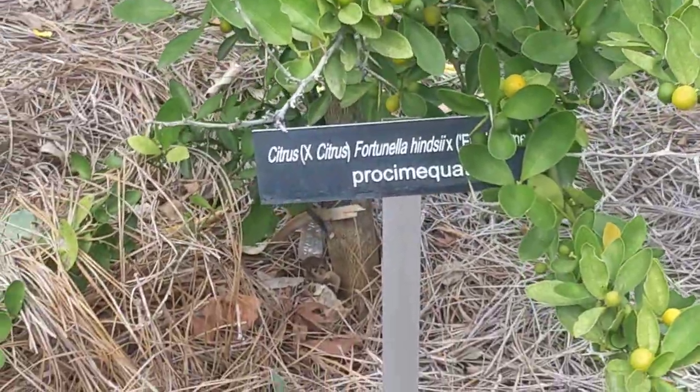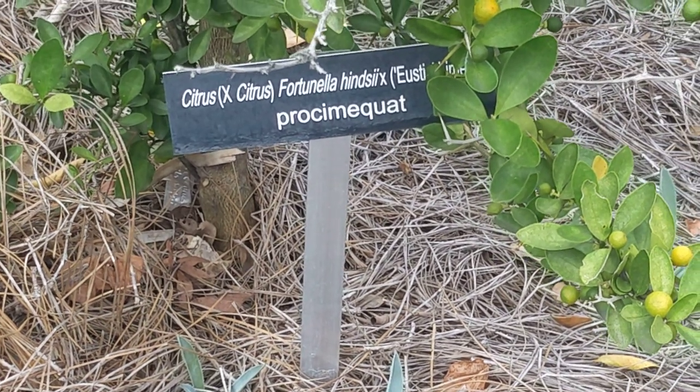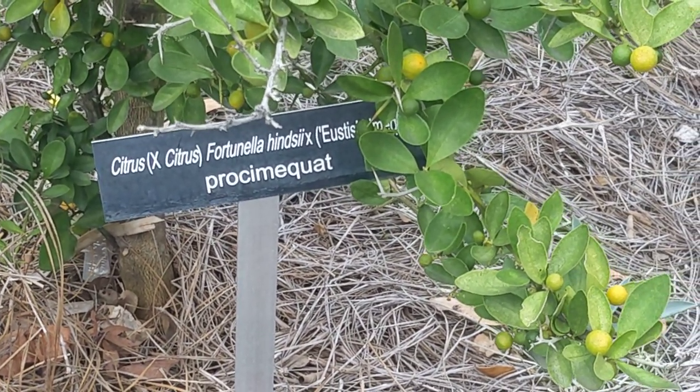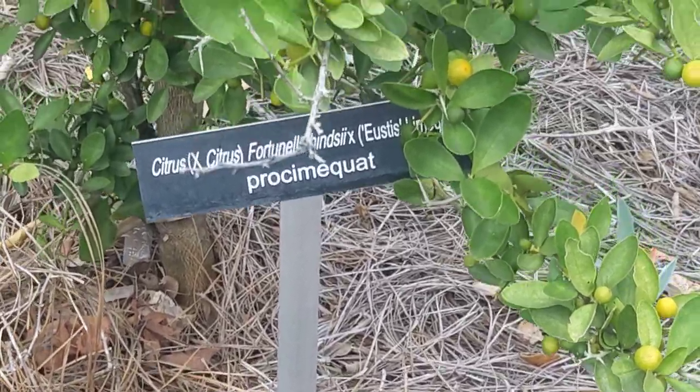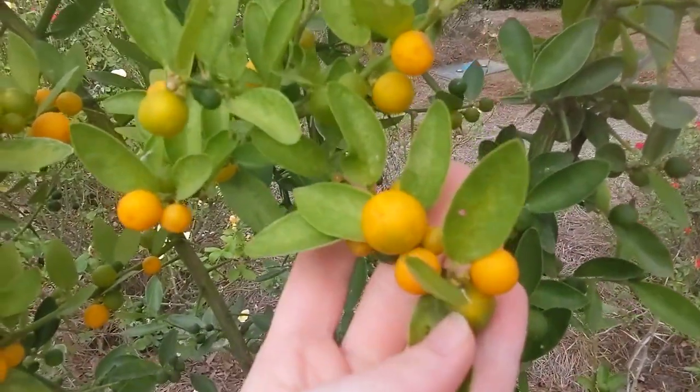It's October 26, 2023. This is a prosimic pot, which is a hybrid between citrus and fortunella pendissi, and it forms tiny little orange-like fruits.